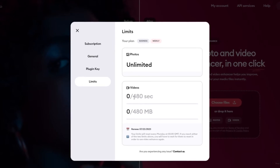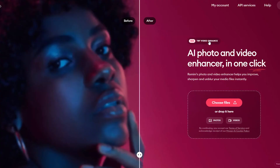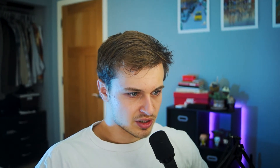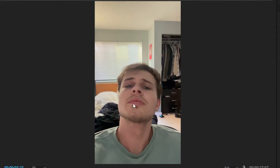For videos, we have a max of 480 seconds and 480 megabytes. Let's start with the video enhance. Holy sh... Am I seeing this right? Here's the before — not great. Here's the after. Wow, that's pretty cool. Look at the lips, look at the nose. Everything just becomes way, way sharper.